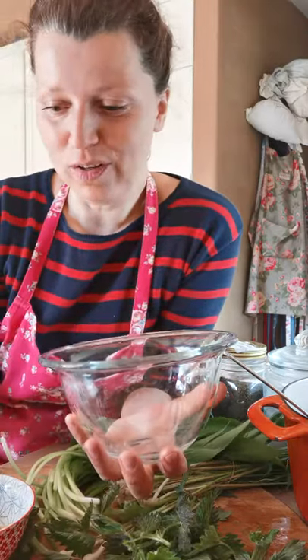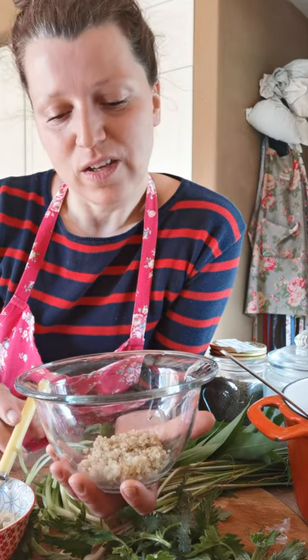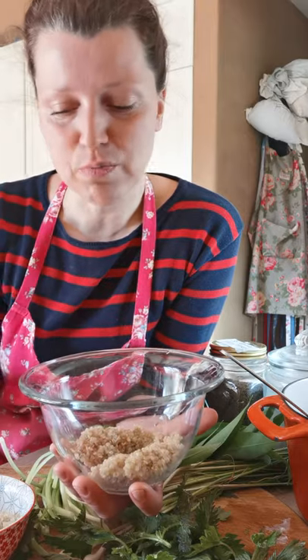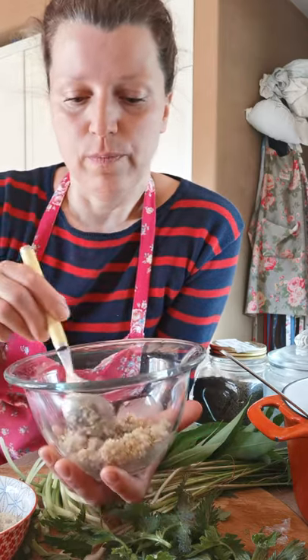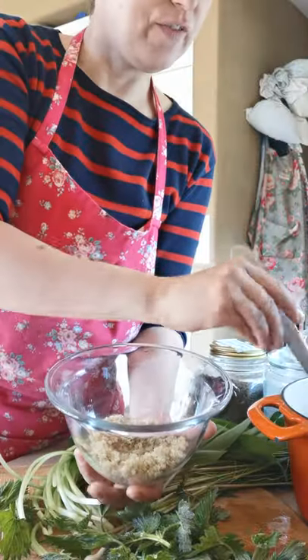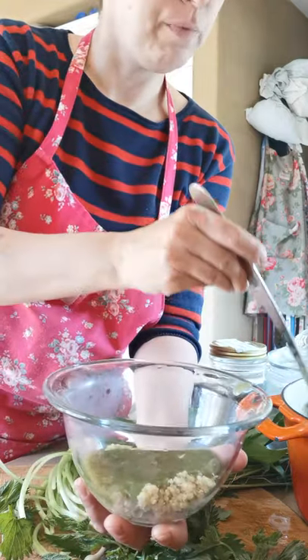How will we serve our stinging nettle soup today? I decided to serve it with quinoa in my soup bowl. You can use quinoa, buckwheat, lentils, chopped veggies, or whatever you have and like. I like Jerusalem artichoke instead of potatoes. You can really use whatever you want — if you like pasta, you can serve it with pasta. It's just tasty with anything. So I had quinoa on hand, so I'm using quinoa. Let's pretend we're in some fine dining room! We have quinoa and stinging nettles with wild garlic and potatoes.